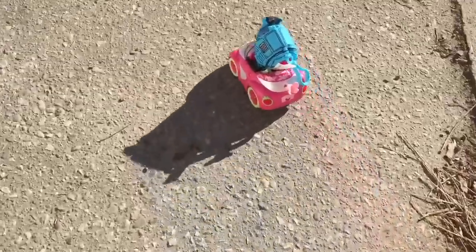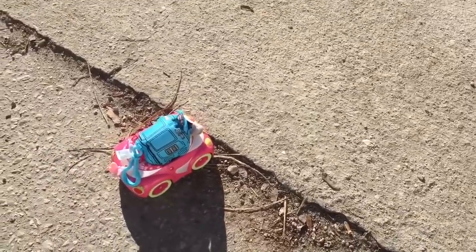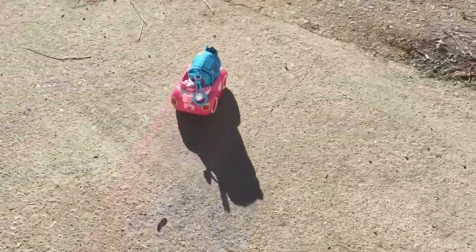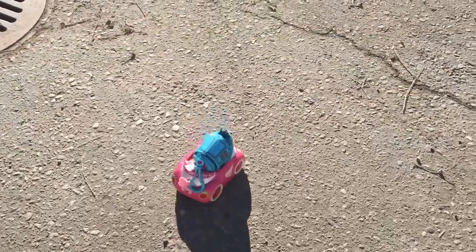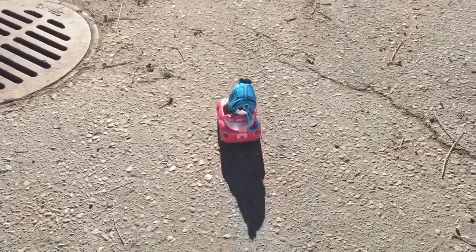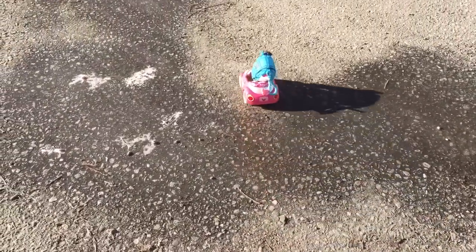There goes Nunu. Let's see if we can find some ice to drive on, Nunu. Oops — a little bit stuck on that edge. There we go. It's a nice sunny day out, perfect day for a drive. You can see Nunu's shadow behind him. There's some ice over here, Nunu. Will the car make it over? No problem.